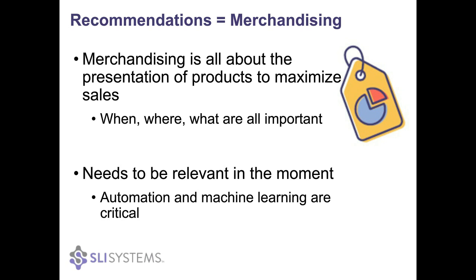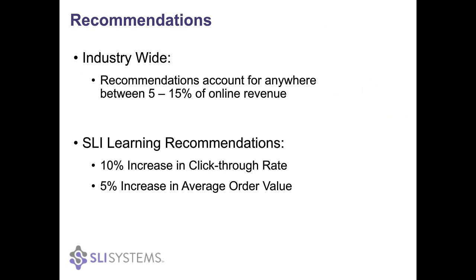A quick glance at the IR Top 500 will tell you recommendations are important. Numerous case studies have revealed that anywhere between five to fifteen percent of online revenue can be attributed to recommendations. Our own customers have seen an average of 10% increase in click-through rate and an almost 5% increase in average order value. This is also validated by Amazon, which devotes almost 75% of its home page to recommendations — look at any IR Top 500 site and you'll see recommendations front and center.